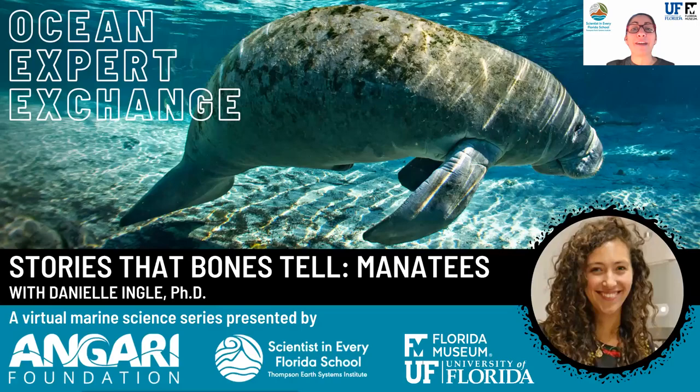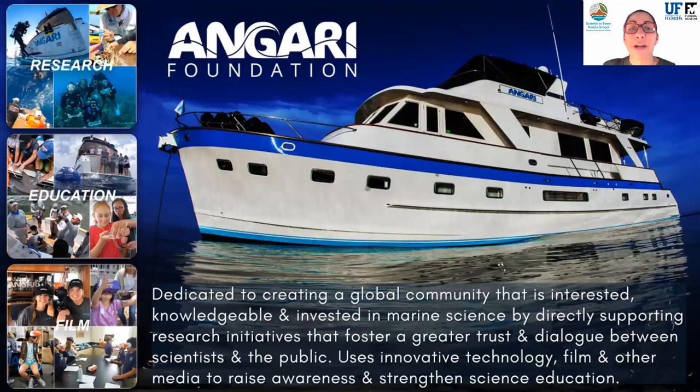Injari Foundation is a non-profit headquartered in West Palm Beach, Florida. The foundation supports and promotes marine science research and education, and many of the foundation's primary initiatives involve its 65-foot research vessel, the RV Injari. You can submit questions for the scientists by typing them in the chat box, and we'll also provide a survey at the end of today's presentation for a chance to get some cool swag.